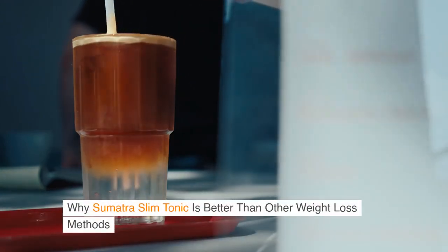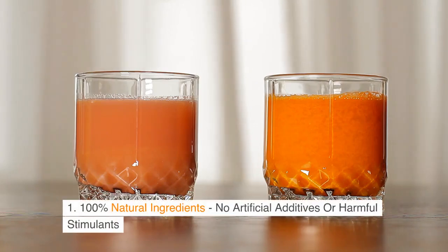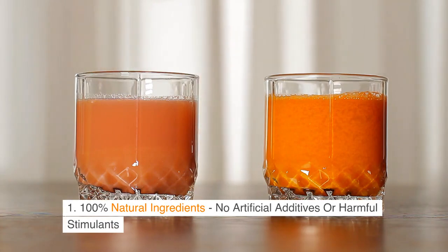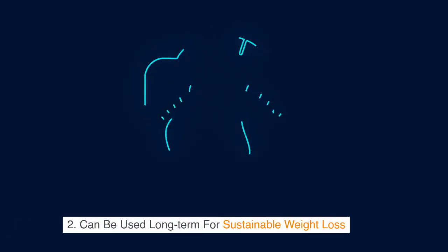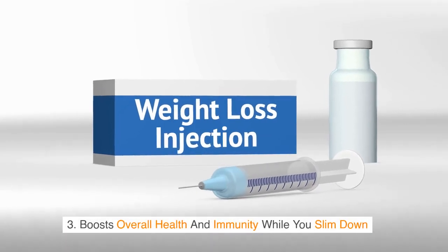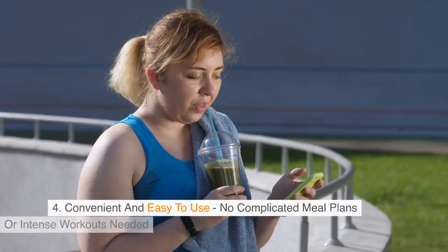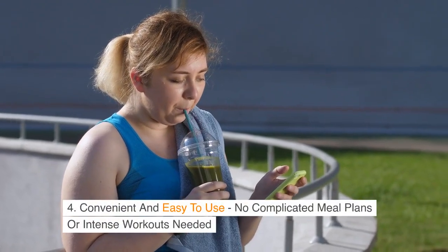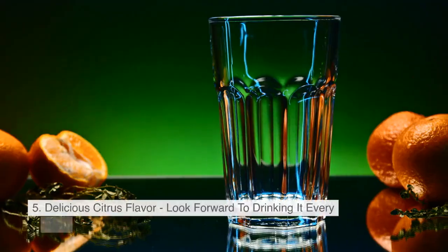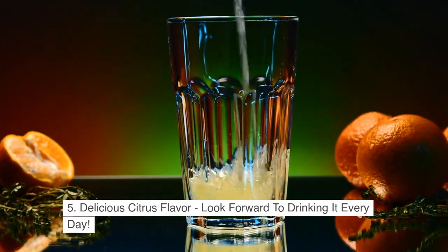Why Sumatra Slim Tonic is better than other weight loss methods: 1. 100% natural ingredients, no artificial additives or harmful stimulants. 2. Can be used long-term for sustainable weight loss. 3. Boosts overall health and immunity while you slim down. 4. Convenient and easy to use — no complicated meal plans or intense workouts needed. 5. Delicious citrus flavor, so you'll look forward to drinking it every day.